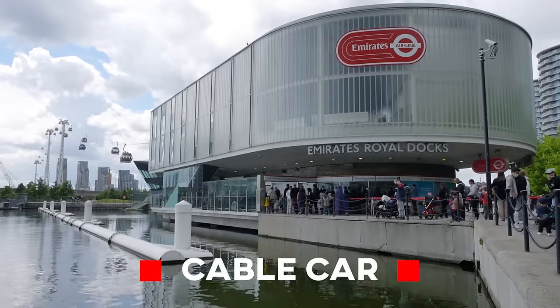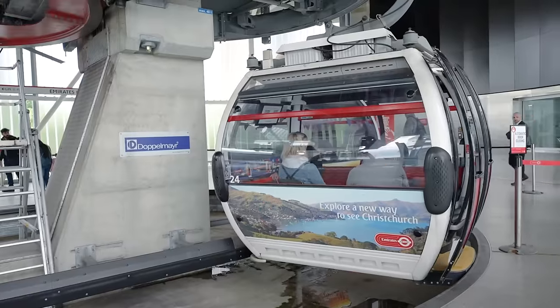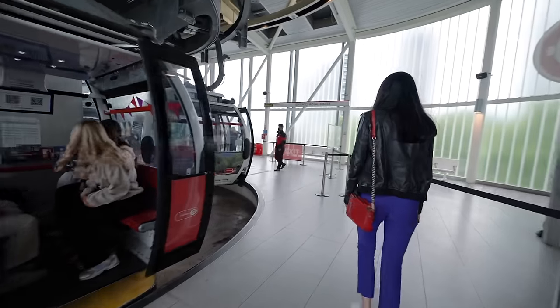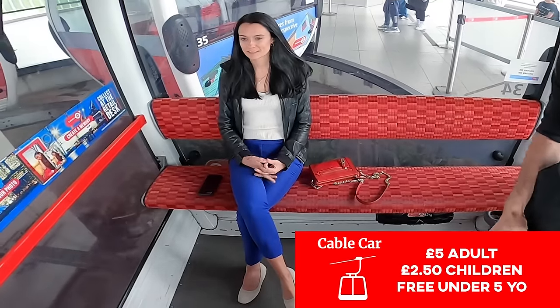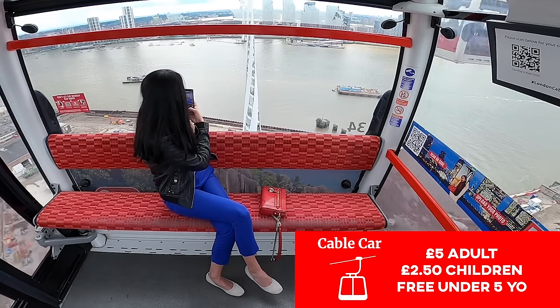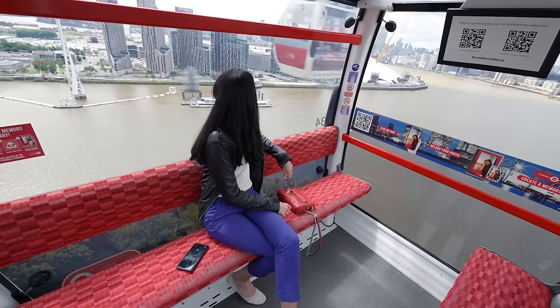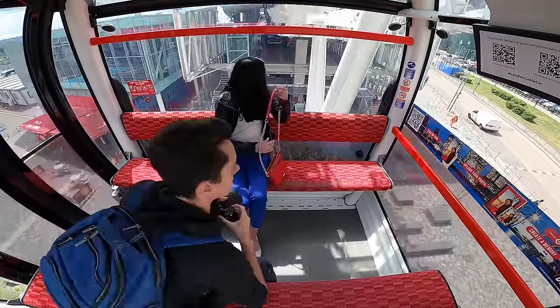We finally made it to the last public transport option in London: the Emirates Airline cable car. It's the least popular option mainly because it takes you from an area you don't care about to another area you probably don't care about. But if cable cars are your thing, this might be a good option. The pricing is really good — it's five pounds a ticket for adults, two pounds fifty for kids, and kids under five are completely free. The whole ride takes about 10 minutes; you get sat in your cable car, go over the Thames, and get views of City Airport.